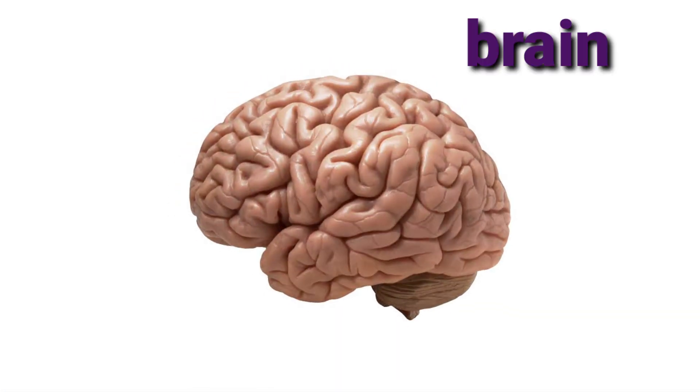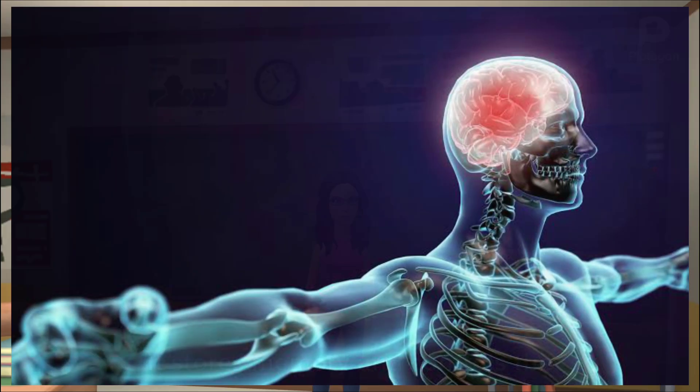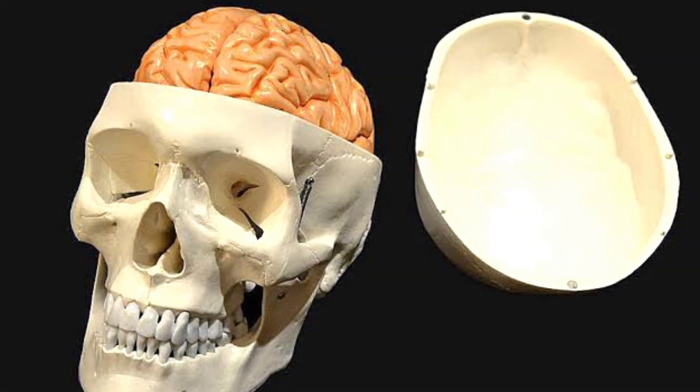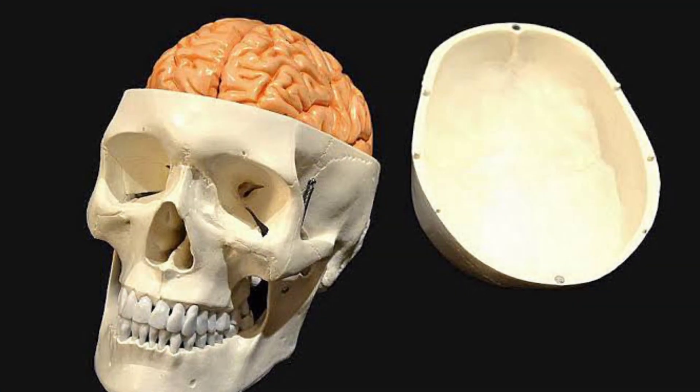Brain is an internal organ. The human brain is very powerful. It stores memory and controls the parts of the body. The skull acts like a natural helmet which protects the brain. Our brain helps us to think, remember and learn.